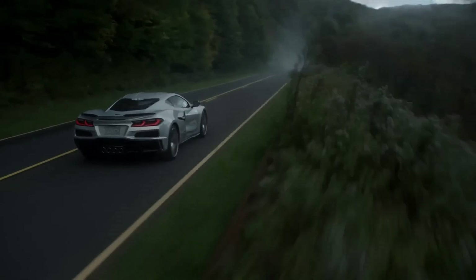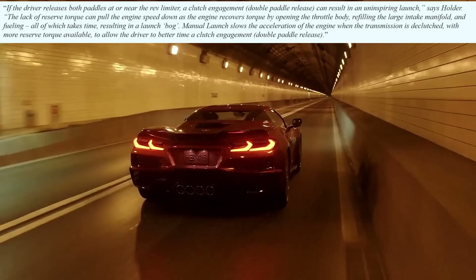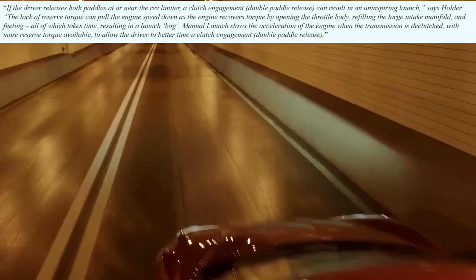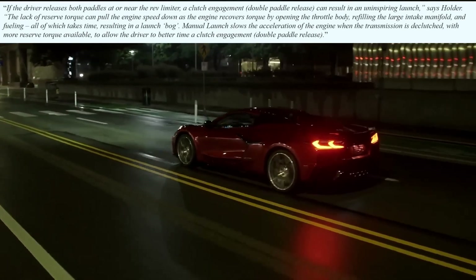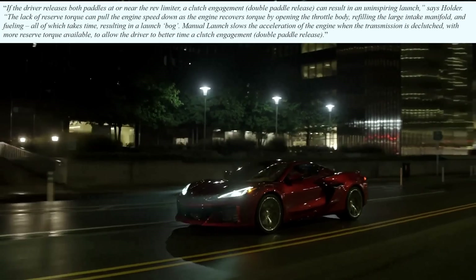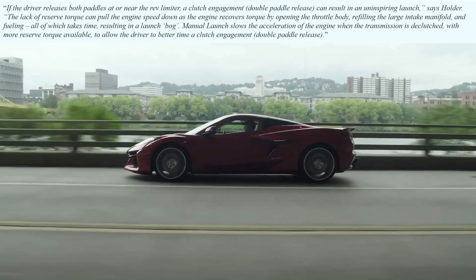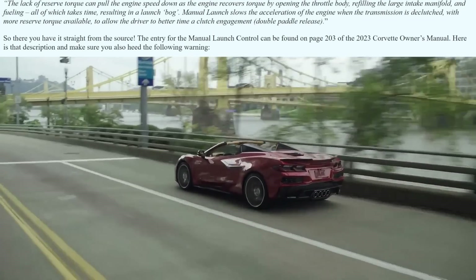The article continues with a quote from Holder saying that if the driver releases both paddles at or near the rev limiter, a clutch engagement or double paddle release can result in an uninspiring launch. The lack of reserve torque can pull the engine speed down as the engine recovers torque by opening the throttle body, refilling the large intake manifold, and fueling — all of which takes time — resulting in a launch bog. Manual launch slows the acceleration of the engine when the transmission is declutched, with more reserve torque available to allow the driver to better time a clutch engagement or double paddle release.